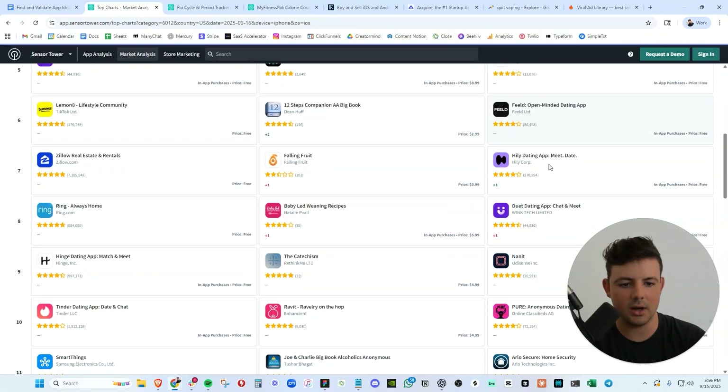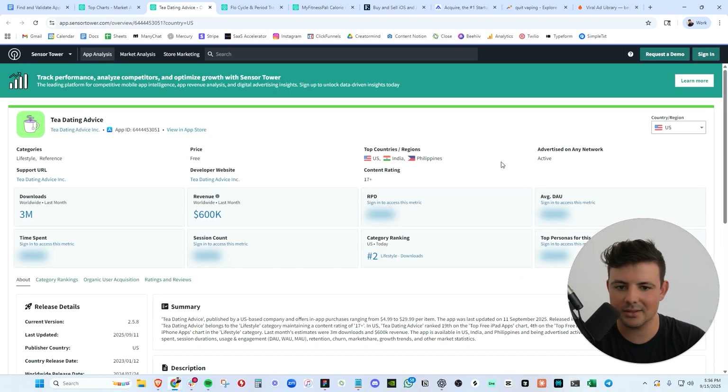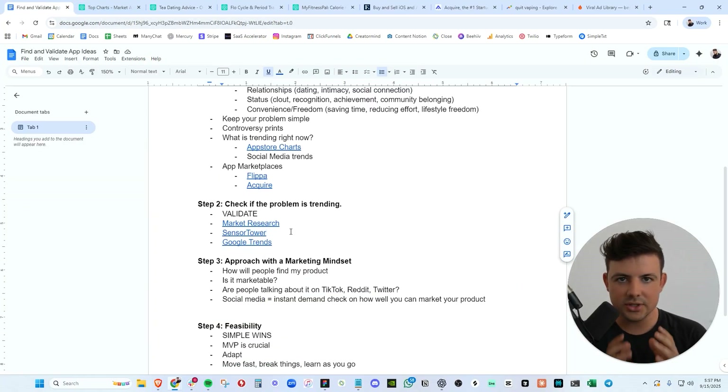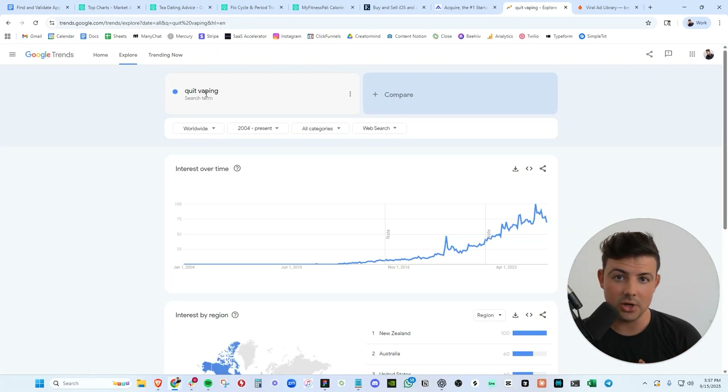Tinder in the lifestyle category, making a boatload of money. Dating advice at $600,000 a month — go on Sensor Tower. And again, competition is good. Make sure that other apps in your space are making money — that is a good sign. Competition is healthy in the app game. Do not be afraid of the competition. If the Google Trends search volume is going up, the iOS App Store search volume is going up — I can promise you that.